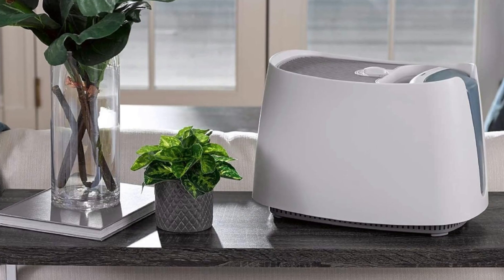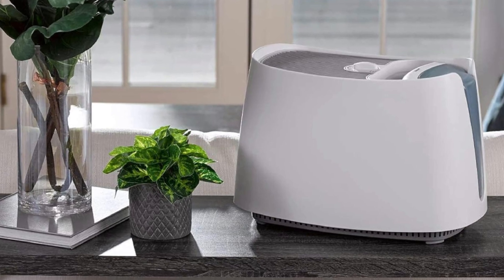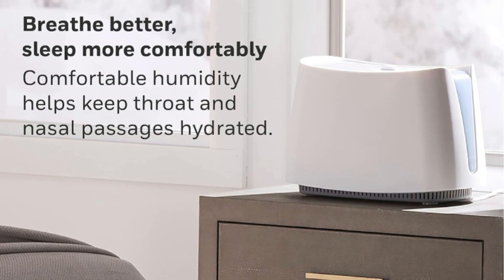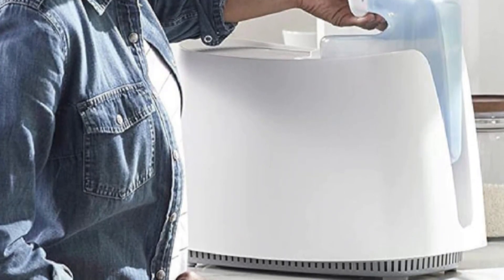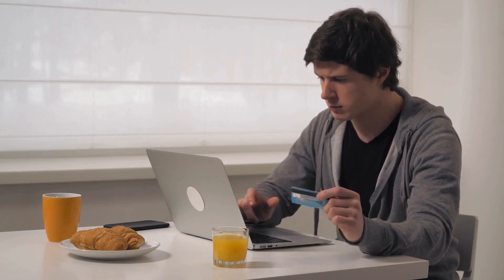Conclusion: The Honeywell Cool Moisture Humidifier combines efficiency, user-friendliness, and a thoughtful design to create an optimal environment for everyday comfort. Its reliability and ease of use make it a valuable addition to any home seeking a solution for maintaining proper humidity levels. Thanks for watching — I leave my affiliate links down in the video description below. Click on those links and they'll give you the most updated prices in real time. You never know when these things might go on sale.